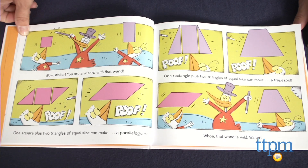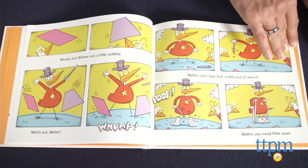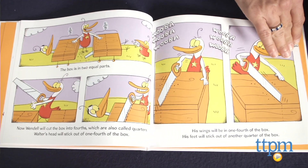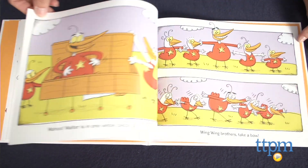The comic strip type illustrations help bring out the humor of the Wing Wing Brothers and should engage kids regardless of whether they are enthusiastic or reluctant about math. The content is geared to kindergarten and first grade students and follows the appropriate Common Core standards.